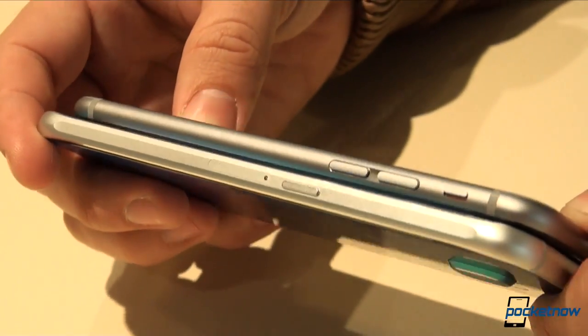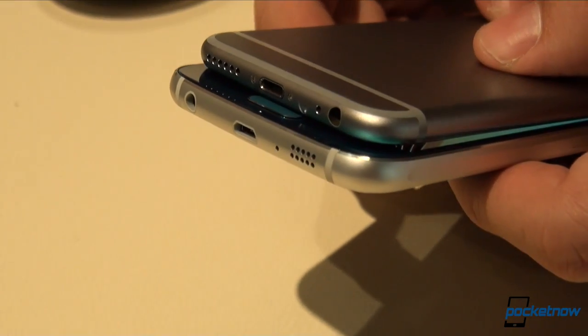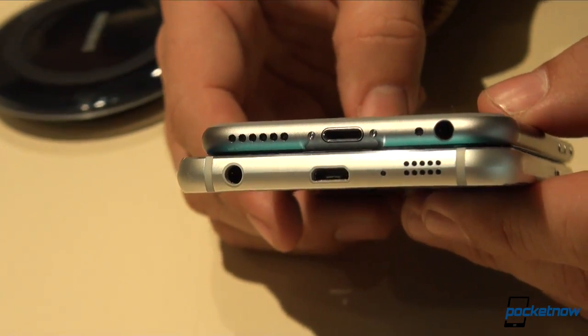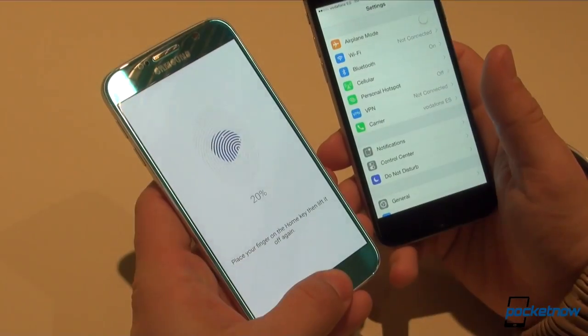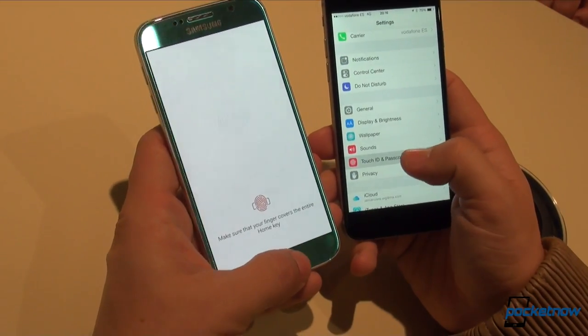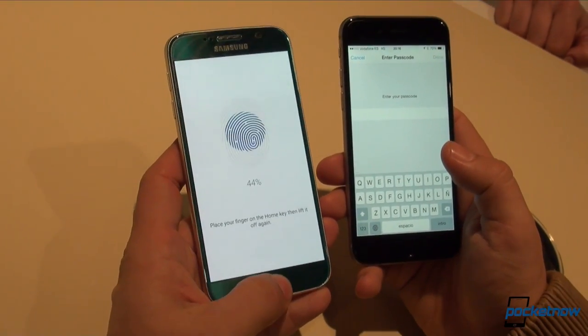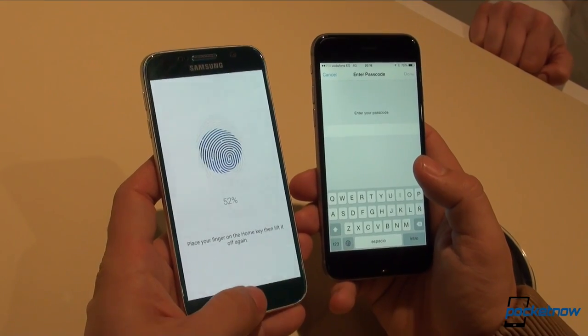When you see them side by side, there are just as many similarities as there are differences between these two. Looking at them, it's hard to tell them apart from the side or even from the bottom, something which we know will gather some mixed publicity for Samsung. Even their aluminum construction, 64-bit proprietary processors, fingerprint scanners, non-removable batteries, and lack of expandable storage could easily tell you that these both devices are siblings, but their similarities end there.